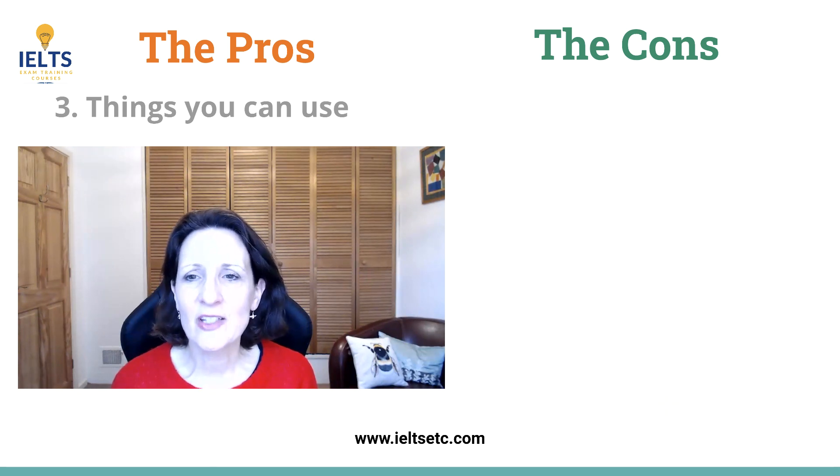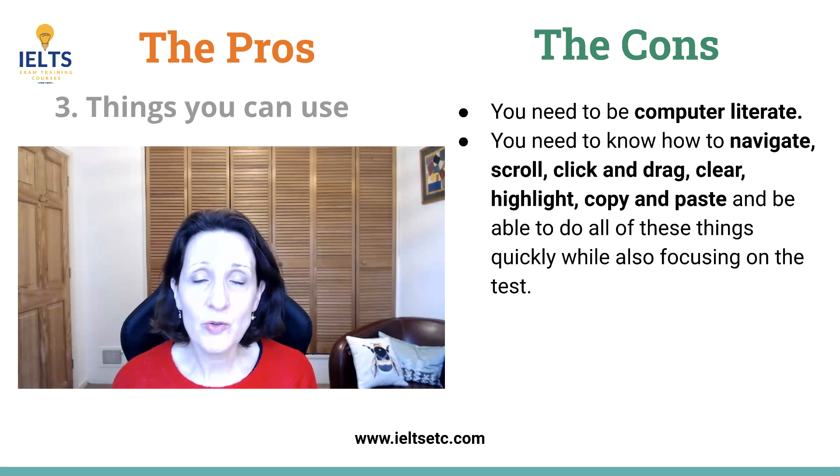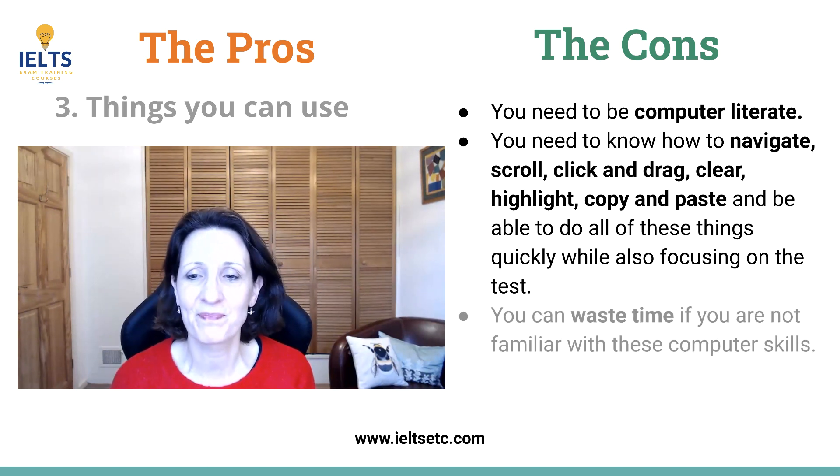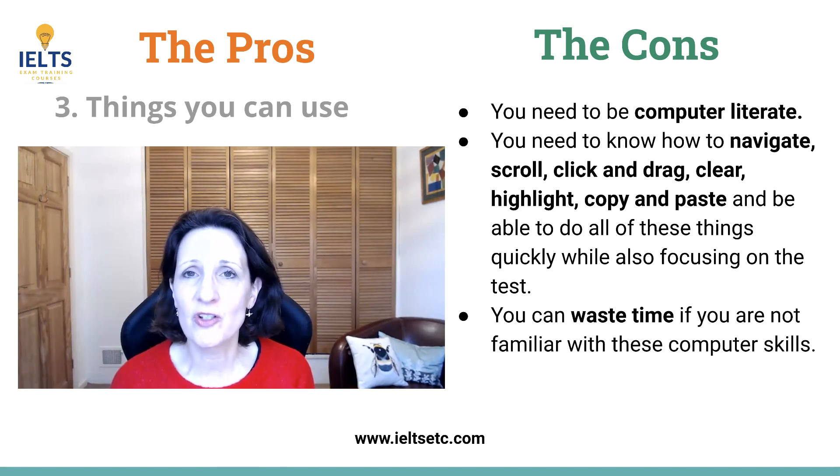As for all of those tools you can use, you of course need to be computer literate — you need to use all of these tools easily and quickly and be very familiar with them. For example, click and drag — for some people that may be something new and can cause frustration. You can also waste time if you don't know how to use these features or if you're not familiar with how the test works.